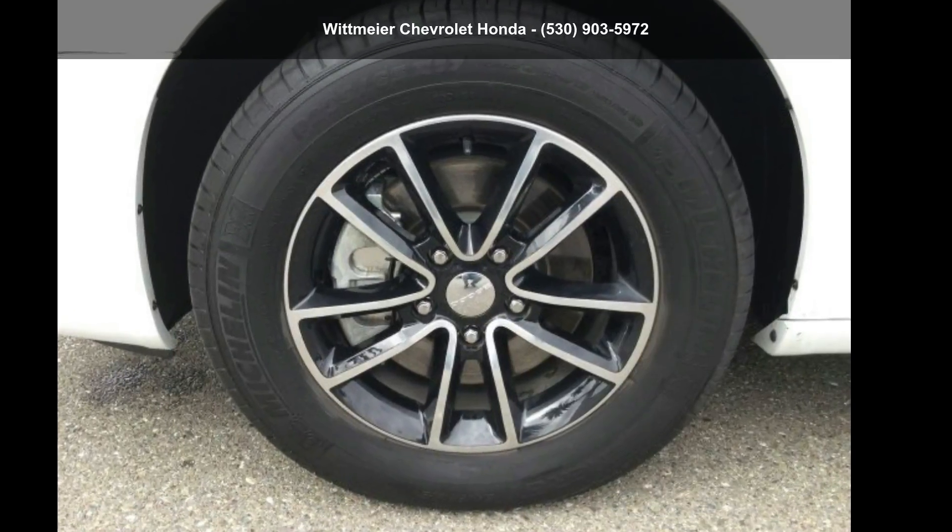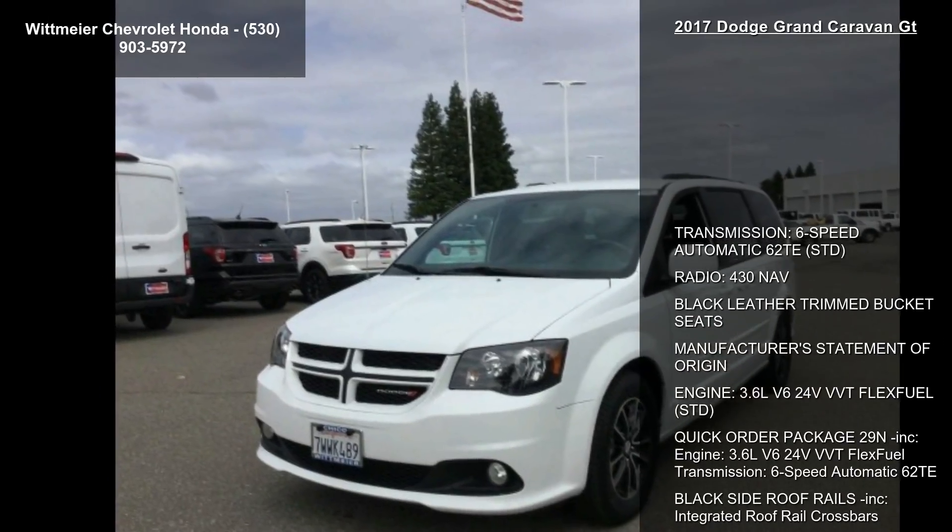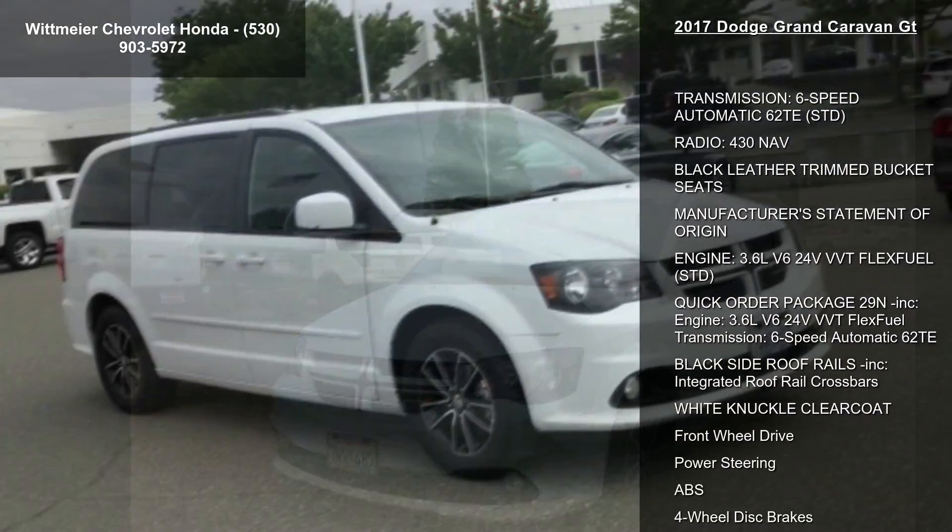Check out this 2017 Dodge Grand Caravan GT. If you are looking for an automobile with great features, look no further.